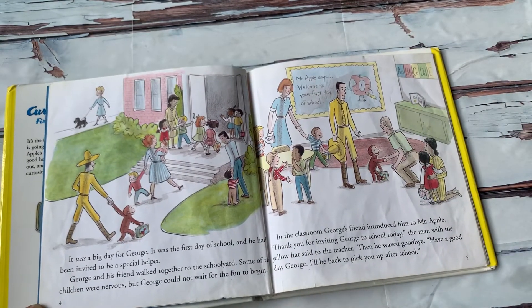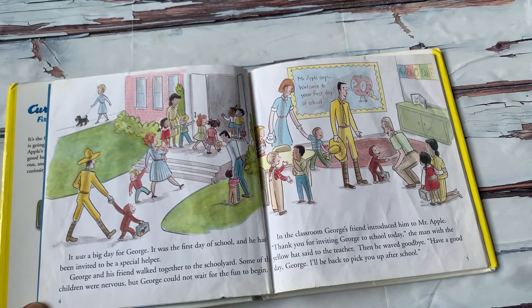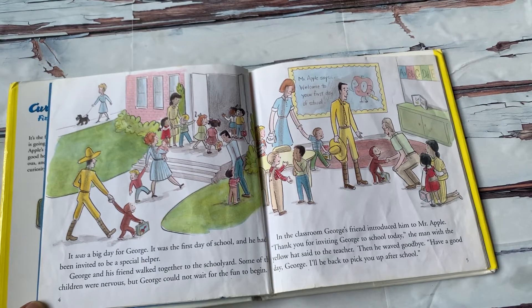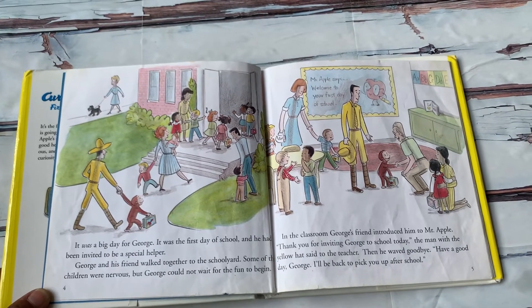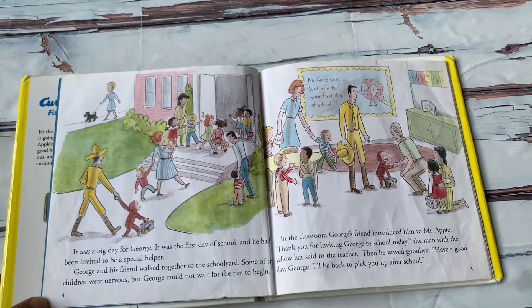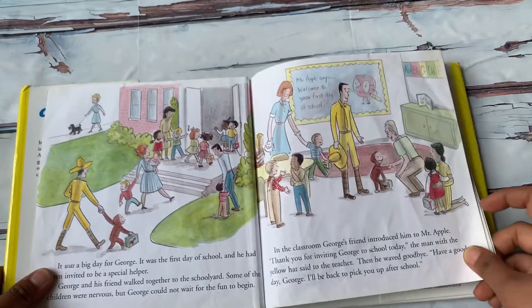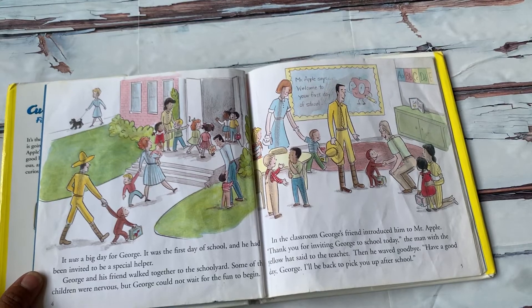It was a big day for George. It was the first day of school and he had been invited to be a special helper. George and his friend walked together to the school yard. Some of the children were nervous, but George could not wait for the fun to begin.